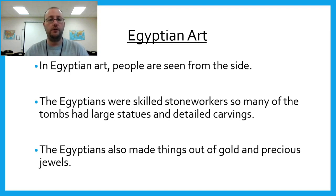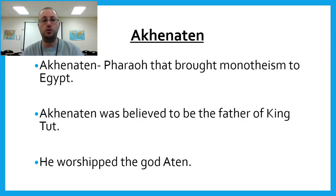In Egyptian art, people are shown from the side in profile. The Egyptians were skilled stone workers, so many tombs had large statues and detailed carvings. The Egyptians also made things out of gold and precious jewels.